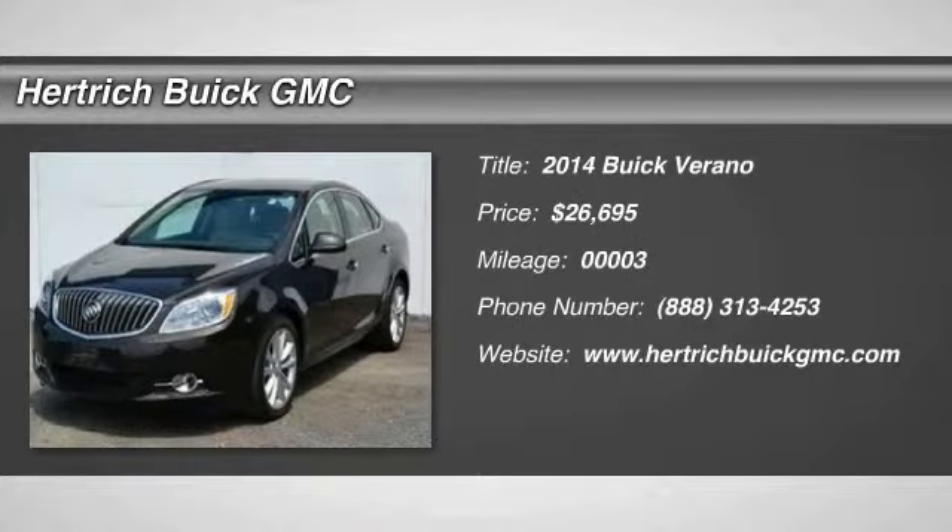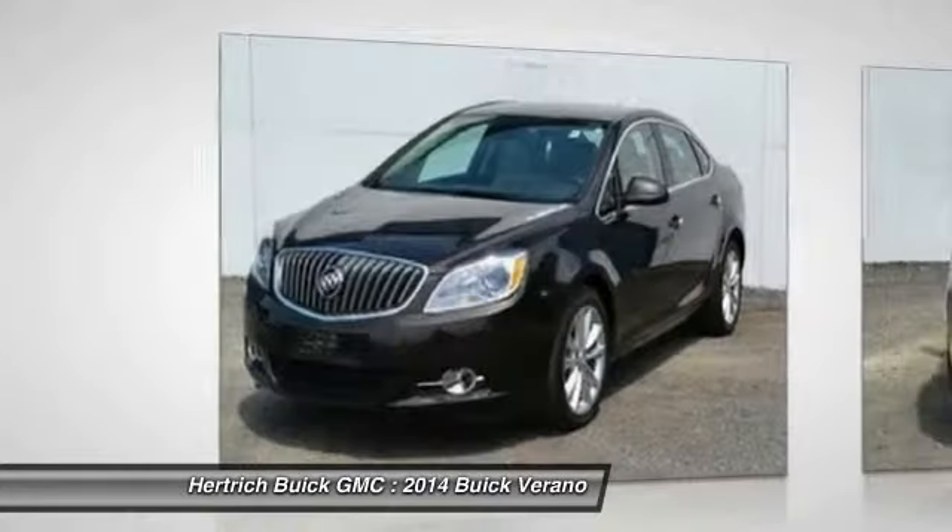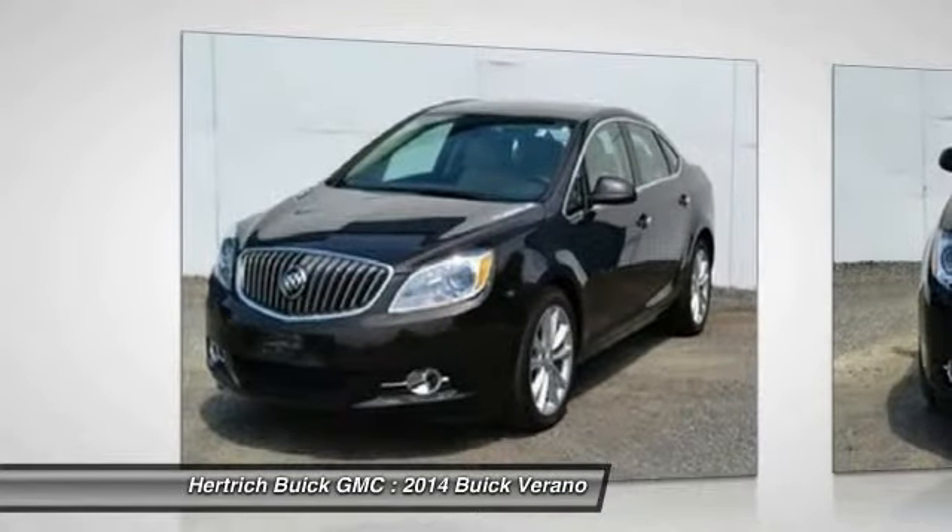Welcome to Hertrick Buick GMC. This Buick includes a sunroof — power, tilt, sliding with sunshade — sun/moonroof and sun/moonroof emissions.